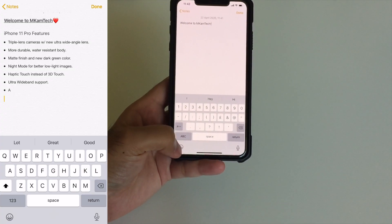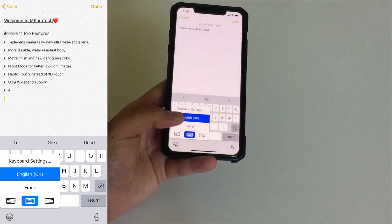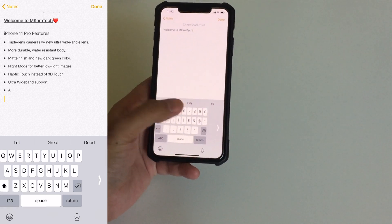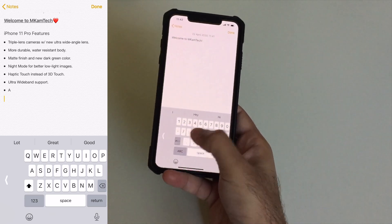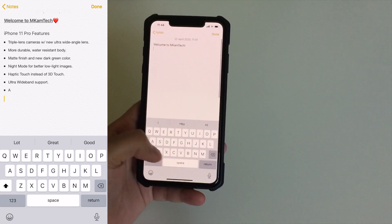Apple also has a similar one-handed feature on the keyboard. If you tap and hold on the globe or emoji icon, there are arrow-left and arrow-right keyboards. Using either of those shrinks your keyboard down to roughly an iPhone 4s or 5s size, making it super easy to type with one hand. When you're done, just tap back on the keyboard to return it to normal size.